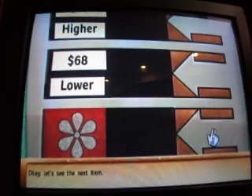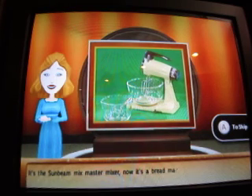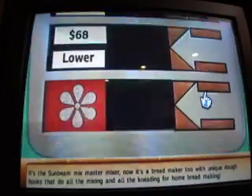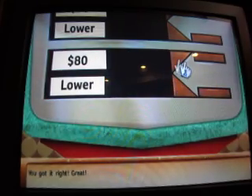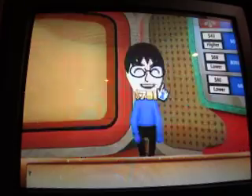Let's see the next item. It's the Sunbeam Mixmaster Mixer - now it's a bread maker too, with unique dough hooks that do all the mixing and all the kneading for home bread making. Here's the incorrect value. You got it right. As long as the bonus is not on top - yes, it's with one of your items, the third one, so I win. You win.